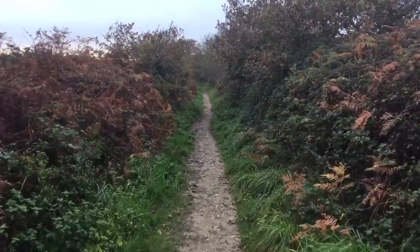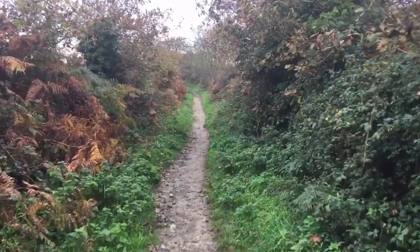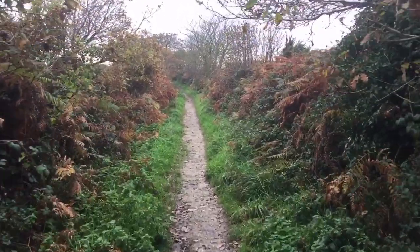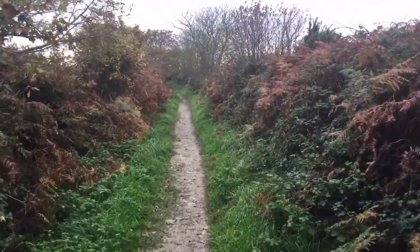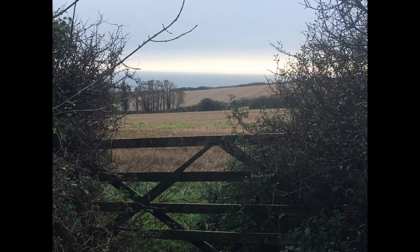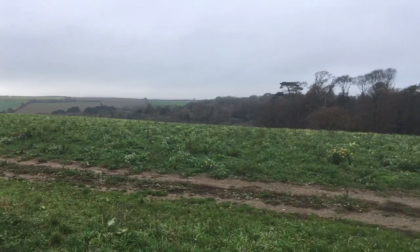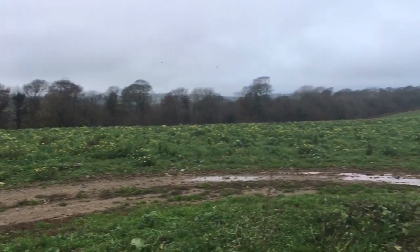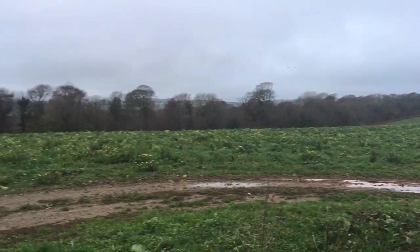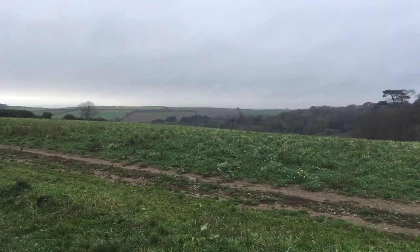It kind of feels like this path goes forever — just one long straight path. And it's a bit frustrating because the sea is over to the left but you can't see it because the hedge is too high. But at least we had all those beautiful views as we came in. We've just come out of this field full of something growing — don't know what. One time we walked along here and it was cabbages. Doesn't look like cabbages now.